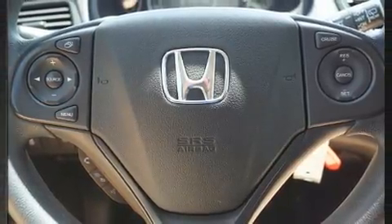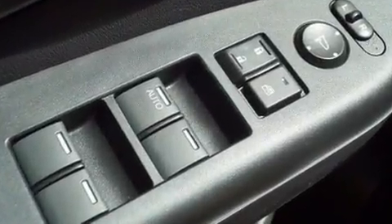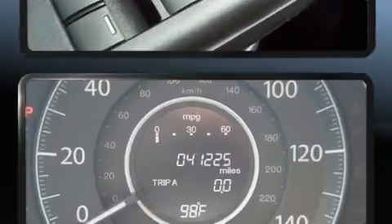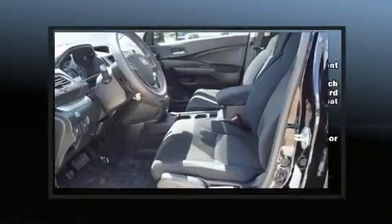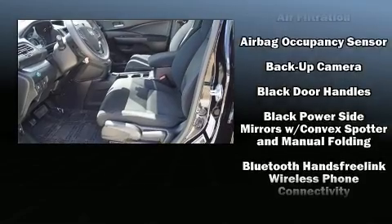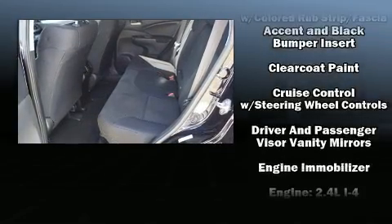Honda infused the interior with top shelf amenities such as remote keyless entry, rear wipers, and one-touch window functionality. You and your passengers will enjoy the stereo system, which includes a CD player with MP3 capability and four well-positioned speakers.